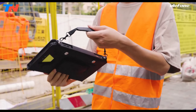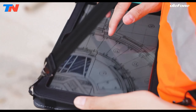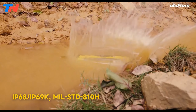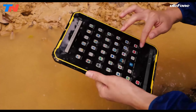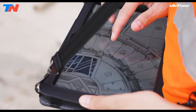The Ulefone Armor Pad 2 is a rugged tablet built for durability and versatility, perfect for harsh environments. It features military-standard 810H certification and IP68 and IP69K ratings, ensuring resistance to shocks, drops, water, and dust. Its 11-inch 2K IPS display with 500 nits brightness provides sharp visuals, even in sunlight.